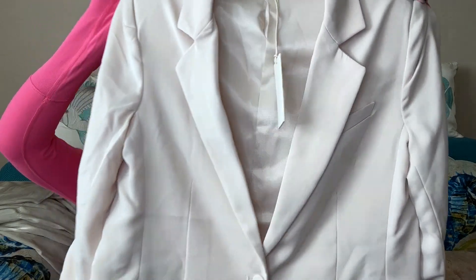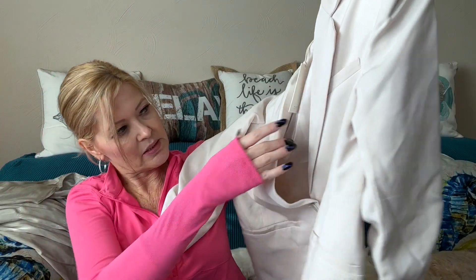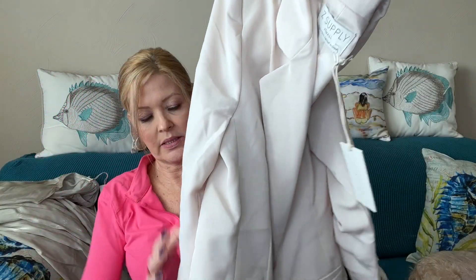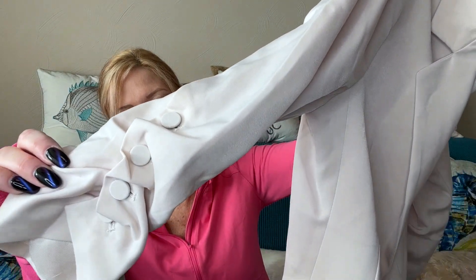Next up is a Z Supply blazer — this was on my wish list. It's in an ivory, or I'd call it more of a sand color. It's actually fully lined — I thought it was going to be stretchy but it's a lined dressy style. It has some gathers at the sleeve with little buttons, a vent in the back, and pockets in the front. Really pretty.